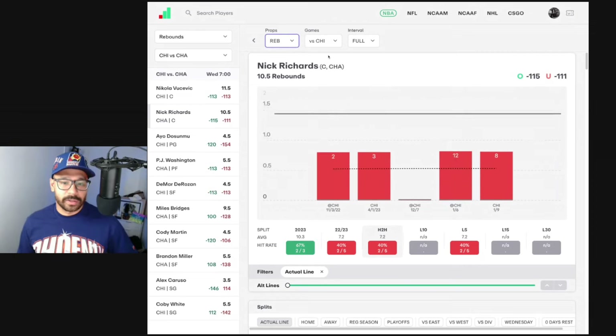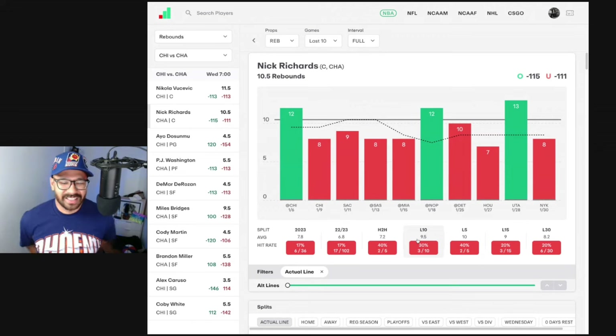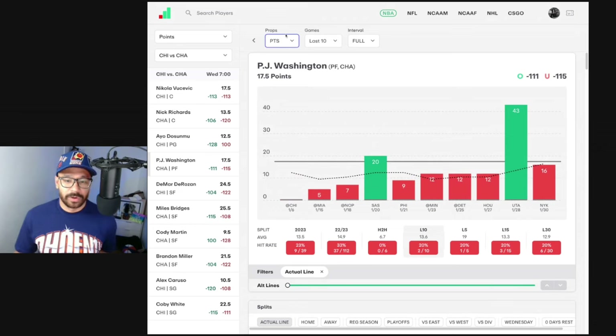Nick Richards — I just wanted to quickly look at his rebound performances. In his three games against the Chicago Bulls this year he had 11, 12, and 8 rebounds. In his last 10 he's hit the line in three of those games, averaging 9.5, but he's got eight-plus rebounds in nine of his last 10 games — a bit of consistency for parlay players. PJ Washington is capable of putting some points up — had a 43-point game against Utah, but outside of that he's barely hitting his line, so not a player I'm looking at right now.